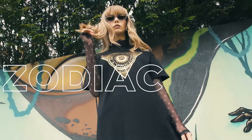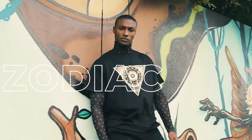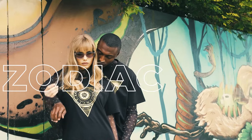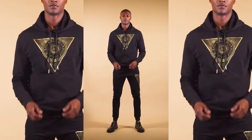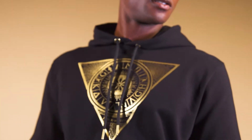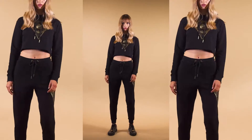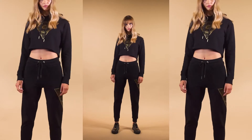Do you believe in the zodiac? We do. We were born on October 25th — that makes us a Scorpio. Scorpios are fierce, sexy, loyal and strong. This defines our brand. This gold foil zodiac print is full of detail; it took a total of 70 hours of design by our team. This plain tracksuit just embraces the print and makes it shine even more with the gold GK metallic details. There's also a women's version of the tracksuit made up of a cropped hoodie and joggers.